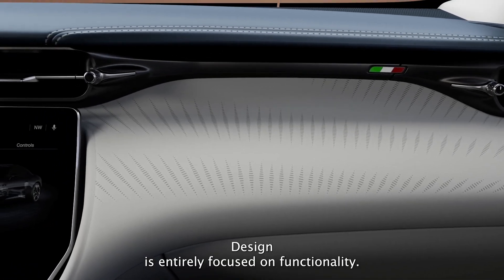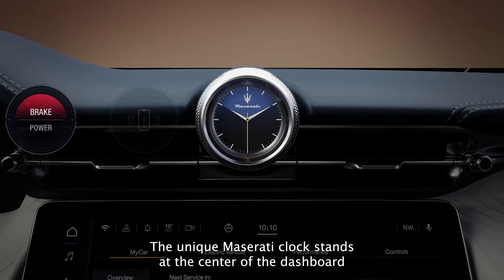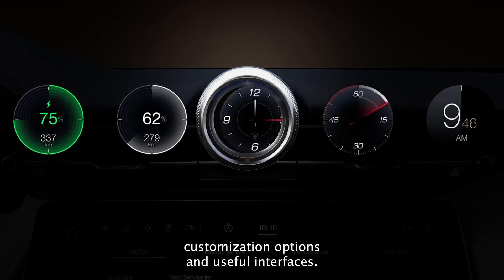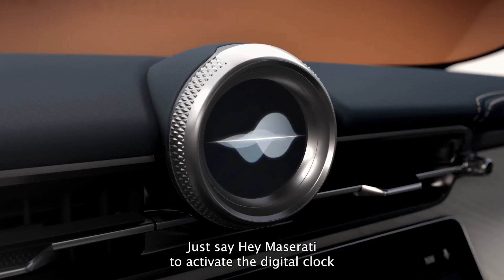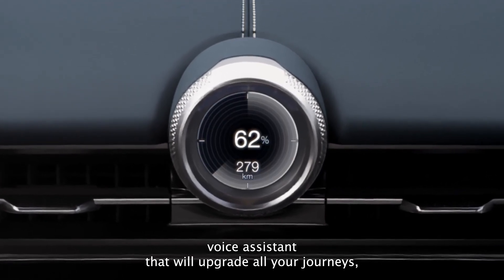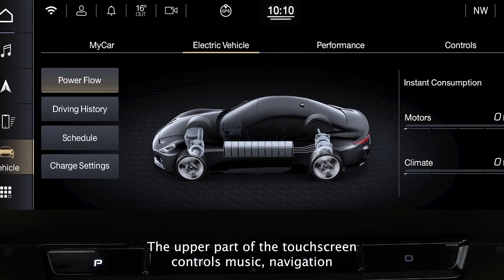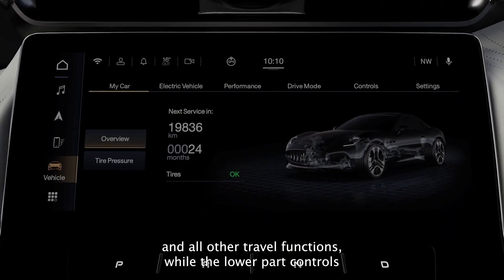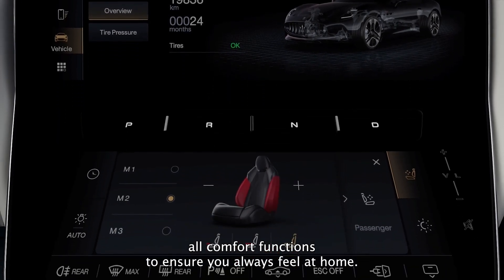Design is entirely focused on functionality. The unique Maserati clock stands at the center of the dashboard in a new digital version, offering a whole new set of user customization options and useful interfaces. Just say 'Hey Maserati' to activate the digital clock voice assistant that will upgrade all your journeys. Animations and widgets heighten every interaction. The upper part of the touchscreen controls music, navigation and all other travel functions, while the lower part controls all comfort functions to ensure you always feel at home.